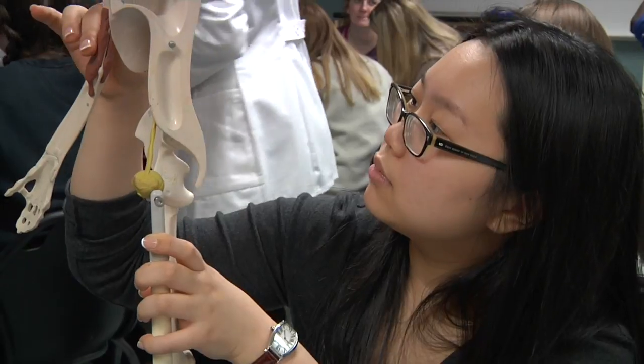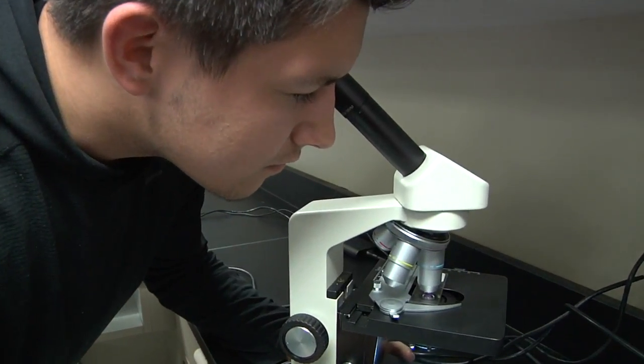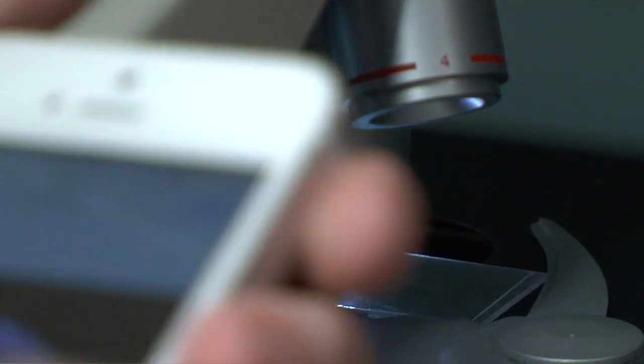Today we were looking at the histology of different muscles — basically looking at tissues. We were looking at cardiac muscle tissue, smooth muscle tissue, and skeletal muscle tissue, and we were using the microscopes to identify the various striations.